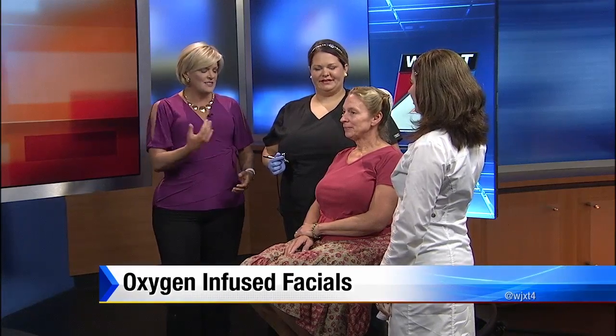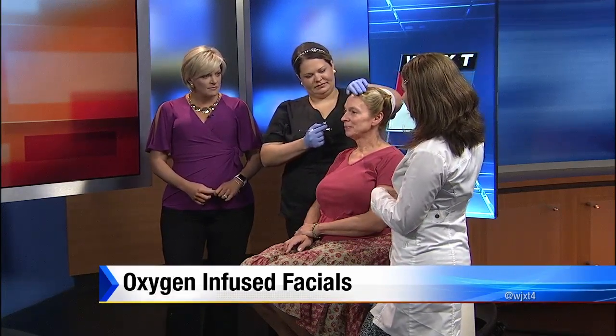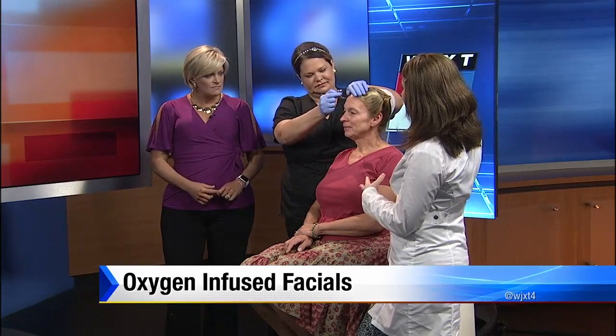How does this work, Alice? It's 95 to 100 percent pure oxygen being infused into the skin along with a very cool and calming serum. The oxygen is pushed into the skin in such a forceful way that you get a hyperbaric type of pressure — like the hyperbaric chambers used in real medicine to help with skin wound healing, burns, and those types of things. We get to do that in the nice calm setting of the spa.